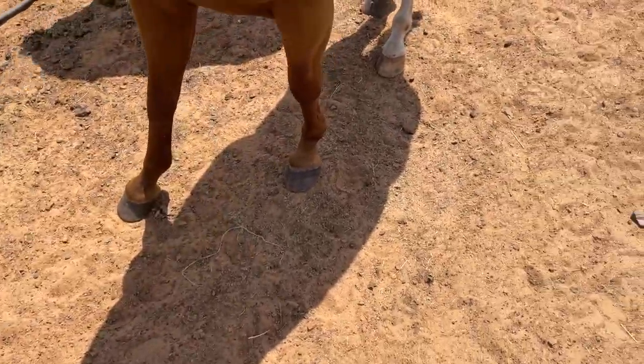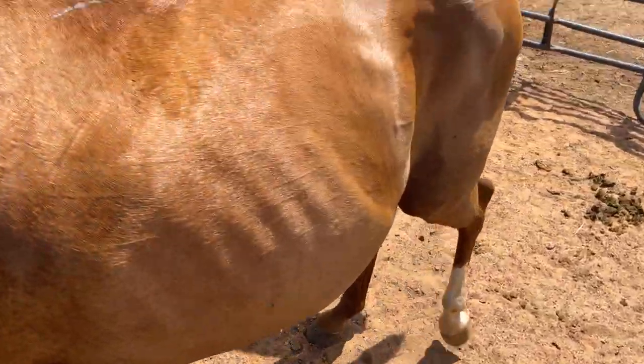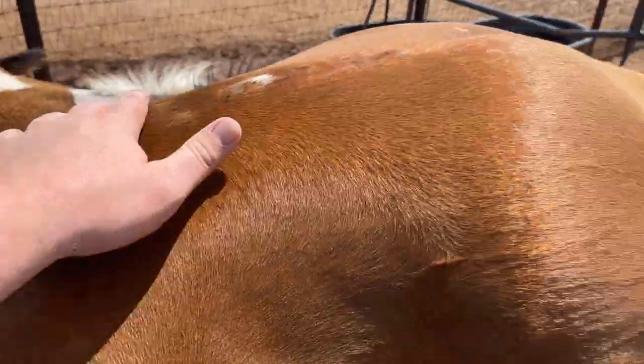Somebody took care of her feet really good. Real, real gentle mare.